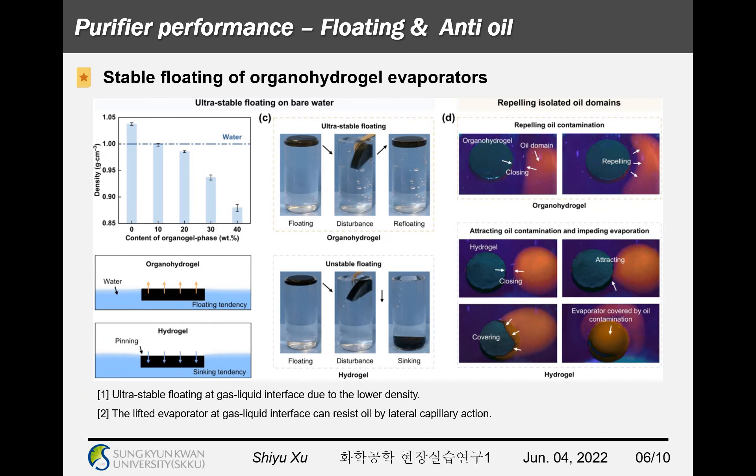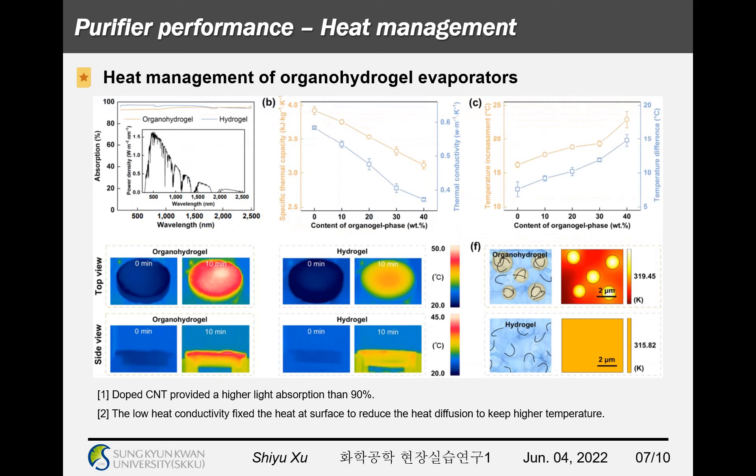Each part of these improvements is designed as a prospective solution. Due to the low-density evaporator, it can stably float at the gas-liquid interface, providing maximum efficiency to transfer water to water vapor and evaporate it via its hydrophilic property. Due to the hydrophilic property, the evaporator at the gas-liquid interface can also resist oil by lateral capillary action, as demonstrated in the above images. From the absorption spectrum patterns, the evaporator adopted CNT to provide high light absorption of more than 90%, and the low heat conductivity fixes the heat at the surface to reduce heat diffusion, keeping a higher temperature to efficiently evaporate absorbed water.